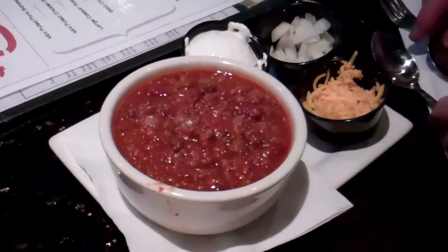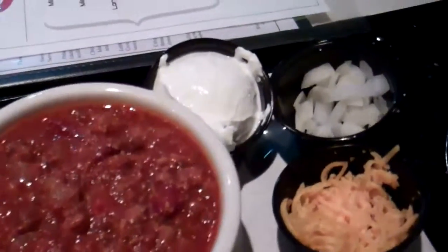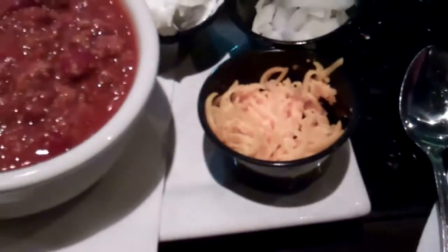Give it a try. This is turkey chili. This looks really good. This is our first time trying this. It comes along with sour cream, onions, and cheddar cheese. So this is an appetizer that we're trying for the first time — we are very excited.